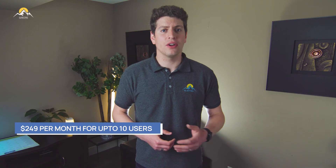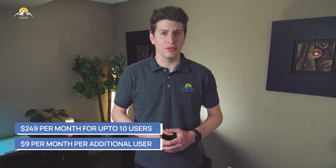Starting at $249 per month for up to 10 users, with additional users at $9 per month per user, we think this is actually a pretty great deal. If you are looking for a solid unified finance tool, you're not going to be disappointed with this.